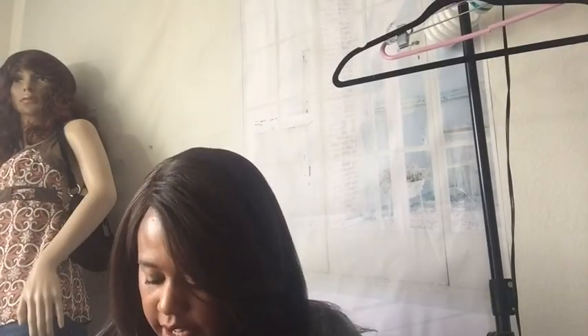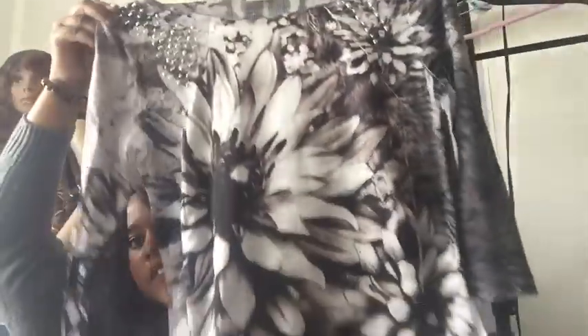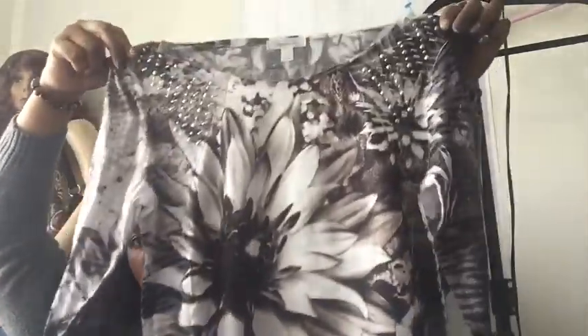And this is just a Dress Barn piece — a floral embellished top, size large. Pretty.